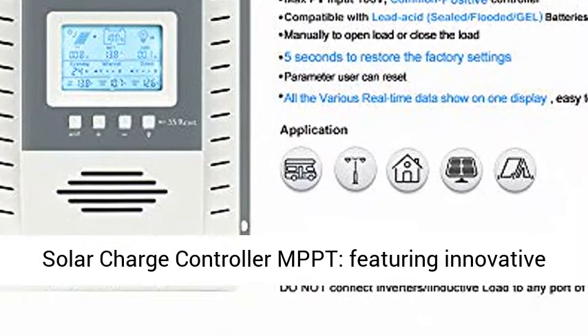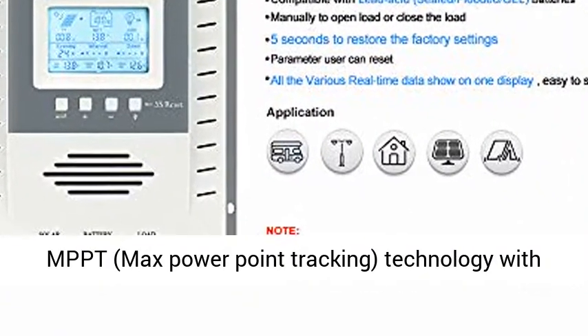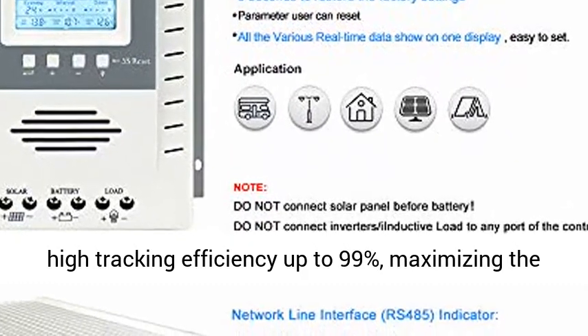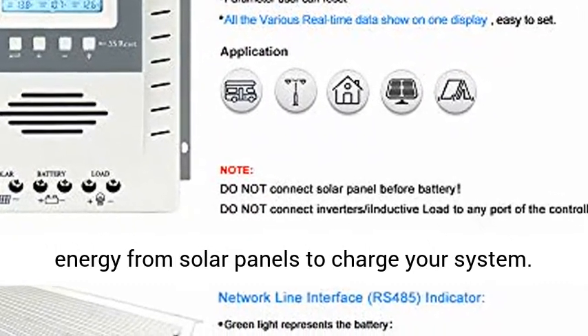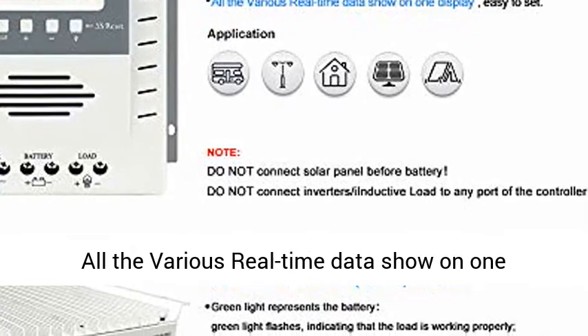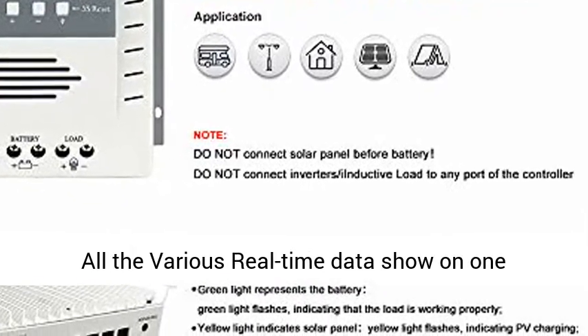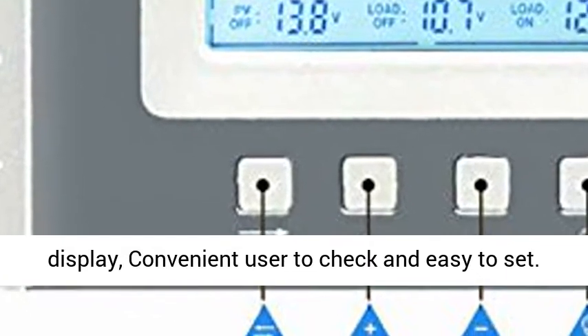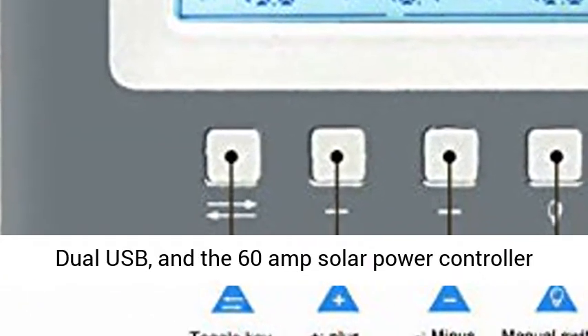Compatible with various deep cycle batteries including sealed, gel, flooded, and AGM batteries. This positive ground solar charge controller features innovative MPPT — Max Power Point Tracking — technology with high tracking efficiency up to 99%, maximizing the energy from solar panels to charge your system.